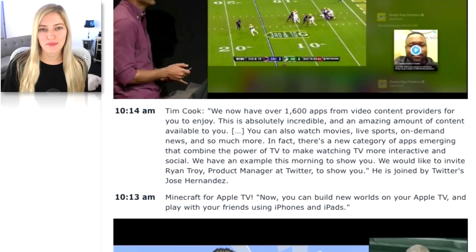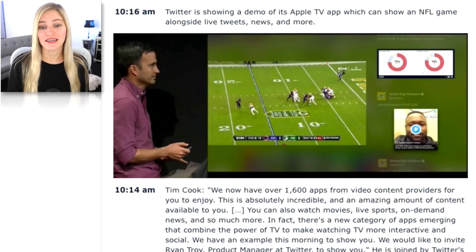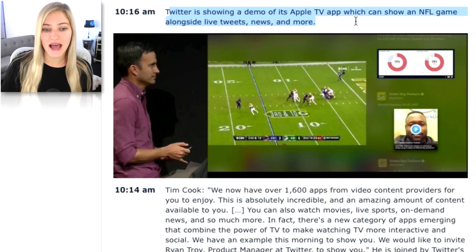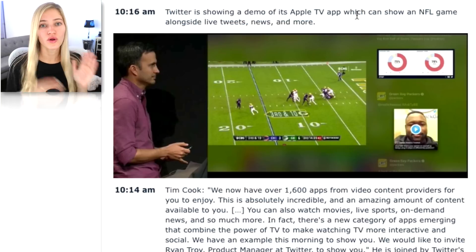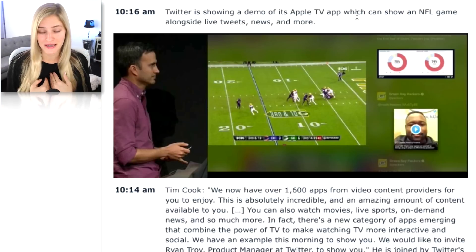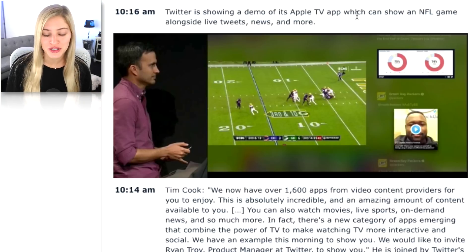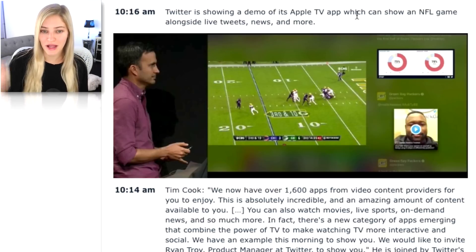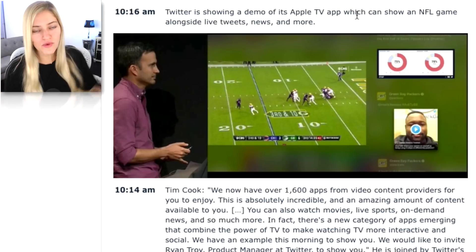A couple of other cool highlights from the event. Tim was talking about the new Apple TV app that they're calling TV — you just called it what it is. They talked about Minecraft on Apple TV. They also showed a really cool demo of Twitter's Apple TV app, which can show an NFL game alongside live tweets, news, and more. That's kind of cool because it really is a whole new way to watch TV. Most of us who watch TV — myself included — are on Twitter the entire time reading what other people are talking about. They were showing live tweets of people at the game, live Periscopes of people reacting to it, adding this whole other element of live TV right onto your TV.